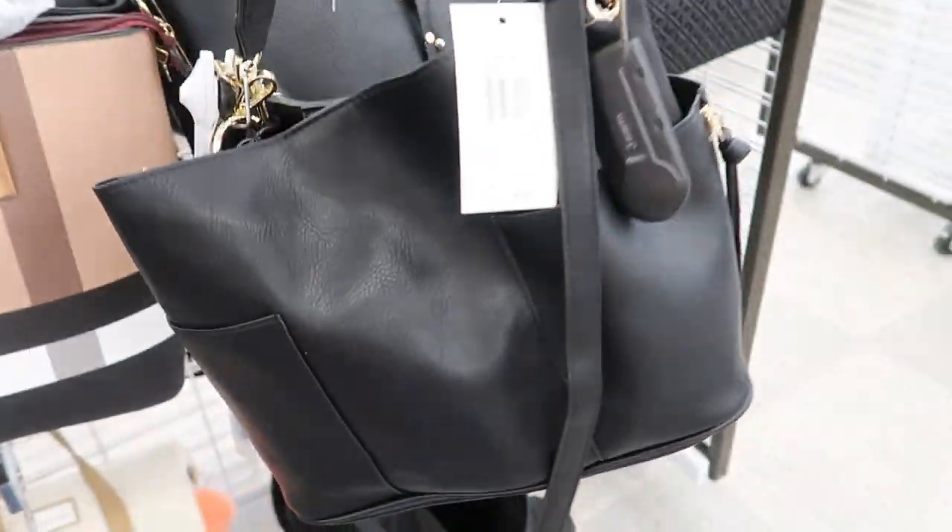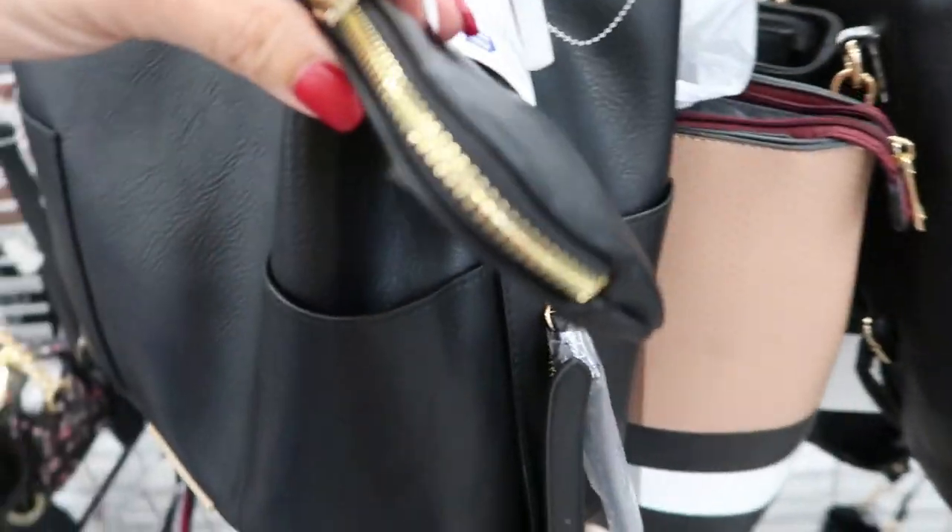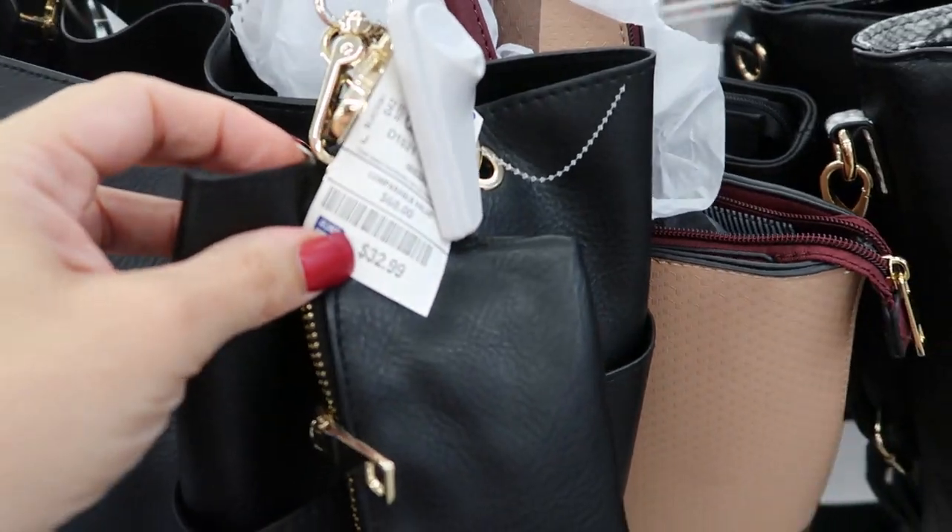I think we saw this one last time but I really like it. Steve Madden retails for $98. It's kind of heavy though — it has that metal bag and then the little coin purse. It's $32.99.